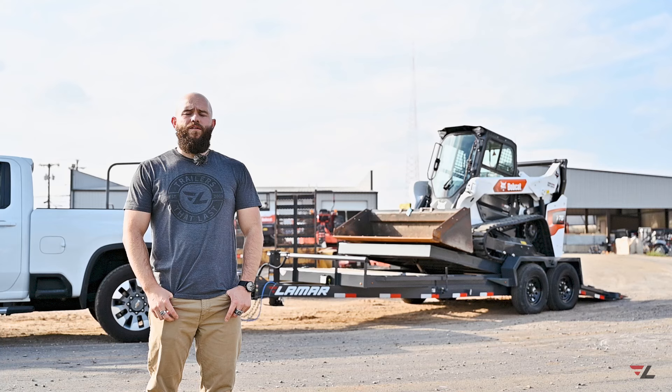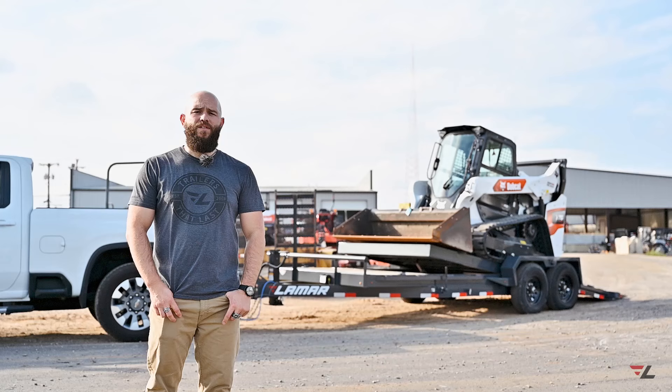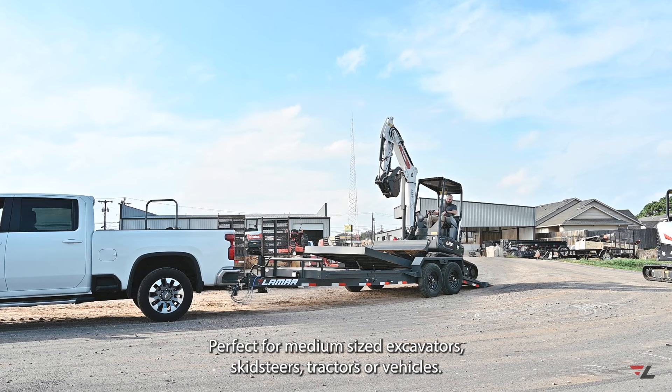The new frame design is recessed, making for a super low deck with an 11-degree loading angle. This trailer is built with a 14,000-pound GVWR, giving it about a 10,000-pound payload — perfect for medium-sized excavators, skid steers, tractors, or vehicles.